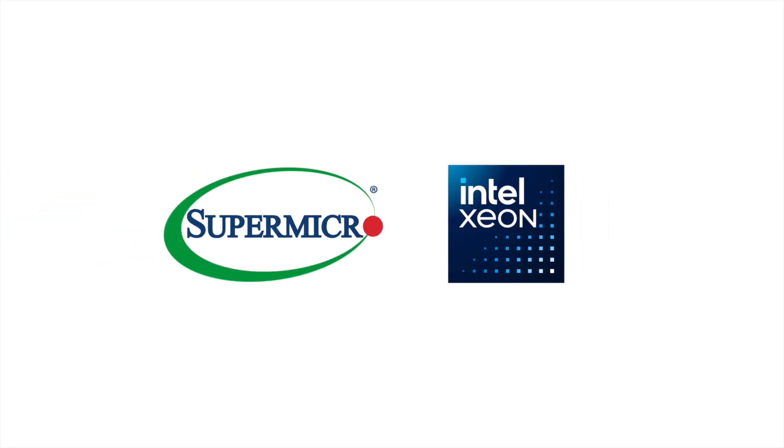Learn more at Supermicro.com/X14. Powered by Intel Xeon 6 processors.